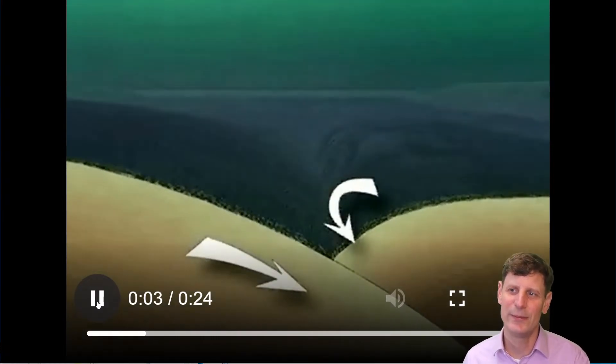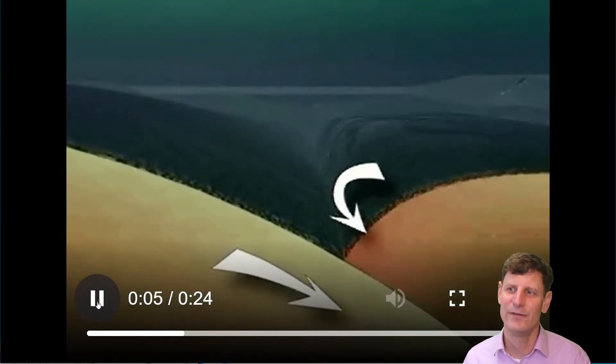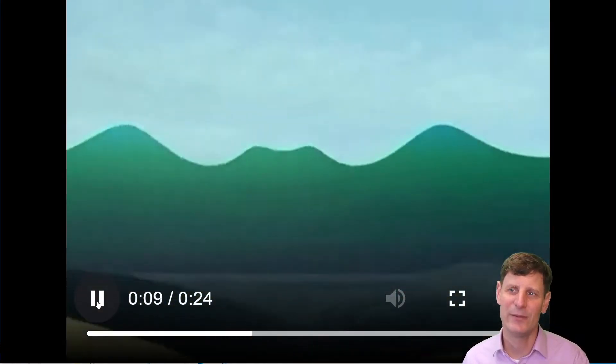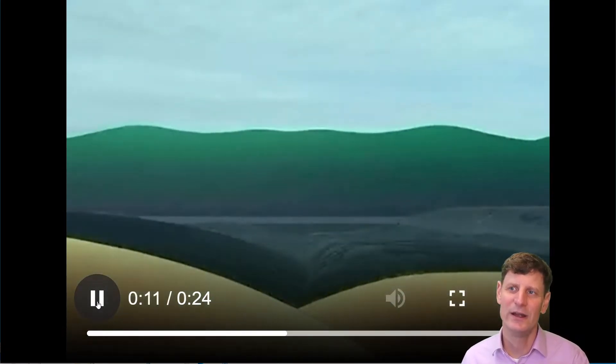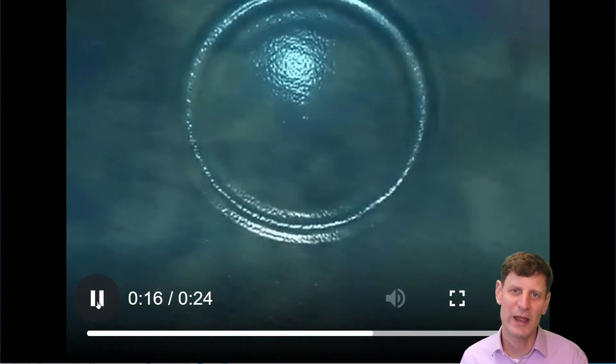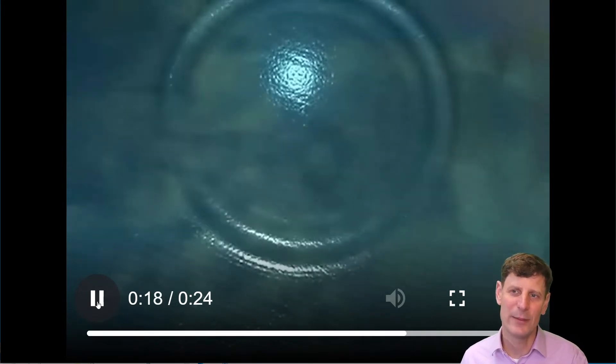We see tension building up and building up and then finally it releases, and that crust snaps back. When it moves back quickly it displaces a massive amount of water which then forms a very large wave that we call a tsunami wave.